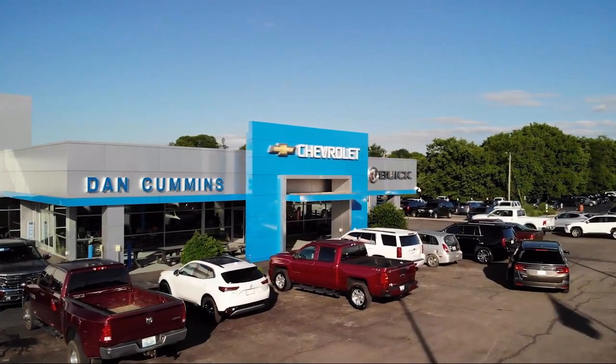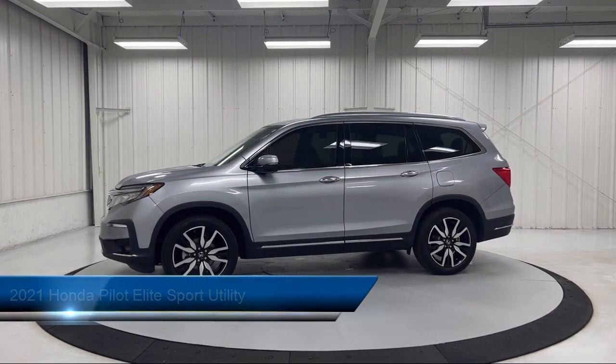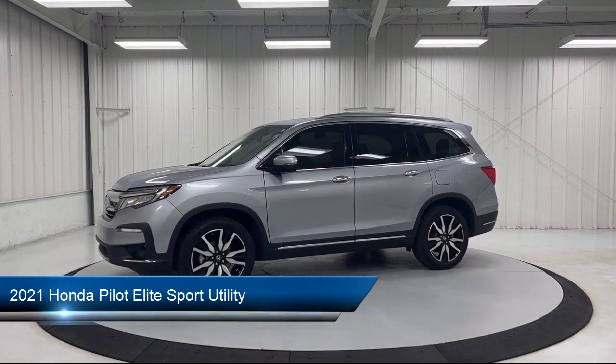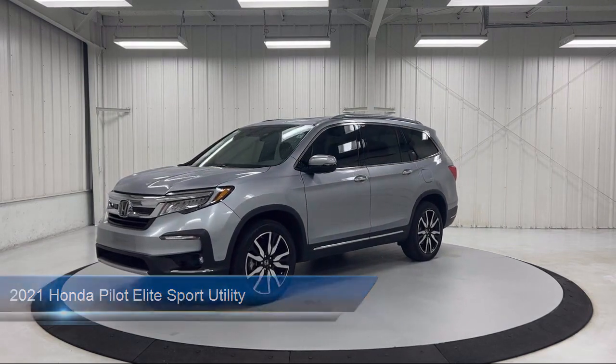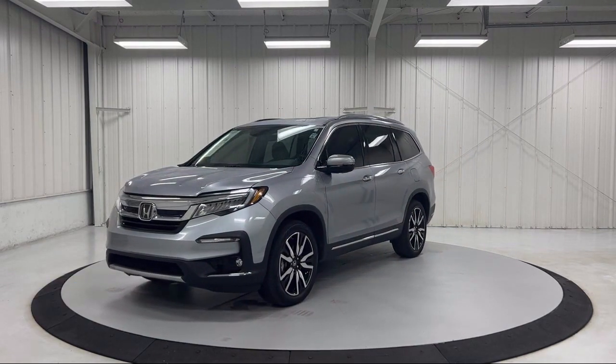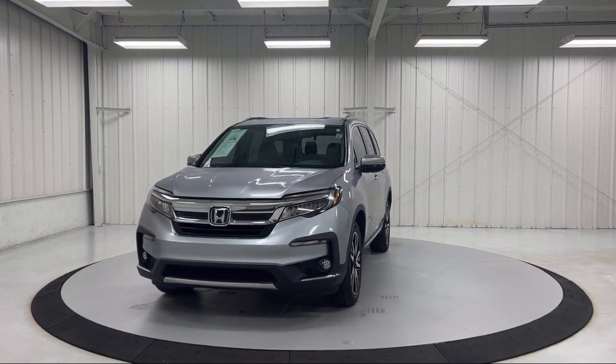Welcome to Dan Cummins Chevrolet Buick of Paris, and here's a look at another one of our great vehicles for sale. It comes equipped with heated front seats, outside temperature display, rear view camera, third row seating, auto high beam headlamp control, and rain sensitive windshield wipers.